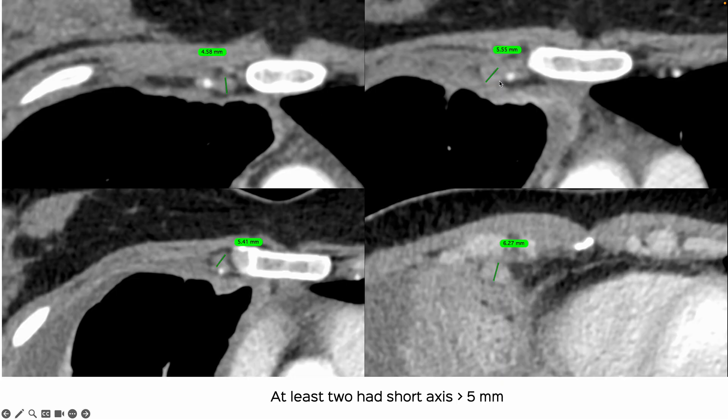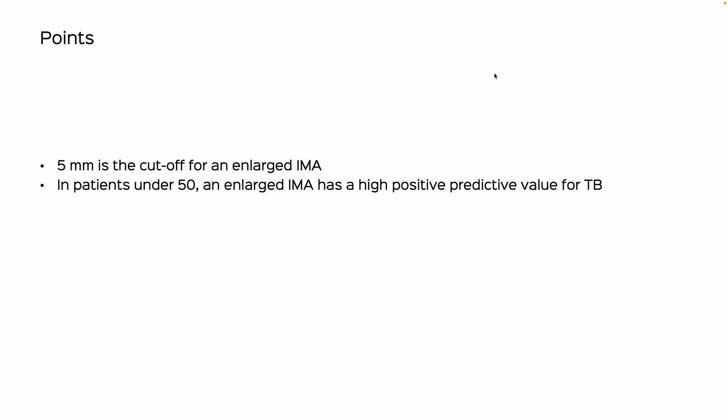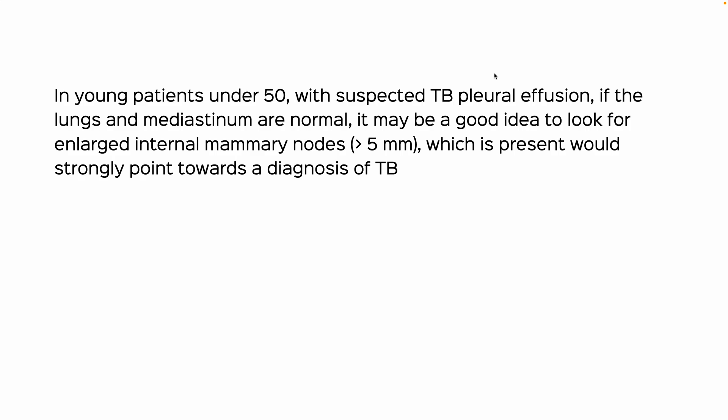I measured them and at least 3 of the lymph nodes were more than 5 millimeters in short axis. The key points from that paper are: anything more than 5 millimeters is an enlarged internal mammary node. In patients under 50 in the setting of a pleural effusion, an enlarged internal mammary node has a high positive predictive value for TB. In patients over 50, absence of an enlarged internal mammary node has a high negative predictive value for TB. All of this is because the internal mammary nodes serve as sentinel nodes for pleural disease due to the lymphatic drainage pattern.